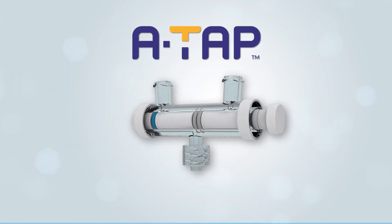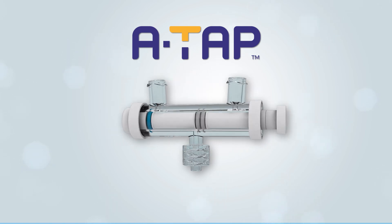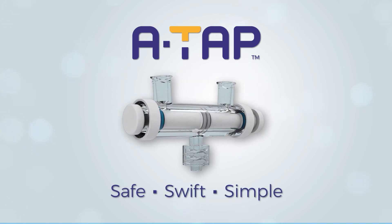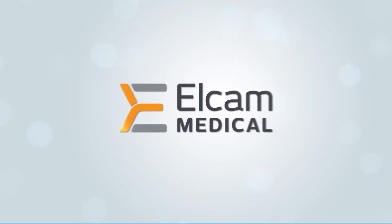ATAP — the unique innovation that helps to keep the injection process closed, making intra-articular procedures safe, swift, simple, and more effective for you and your patients. ATAP from Elcam Medical.